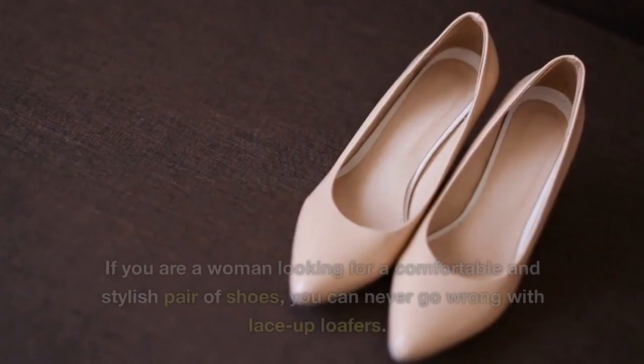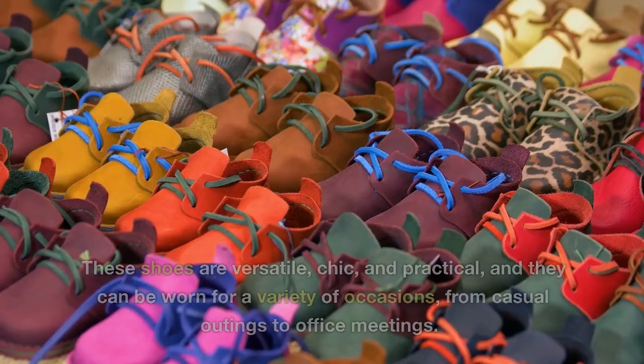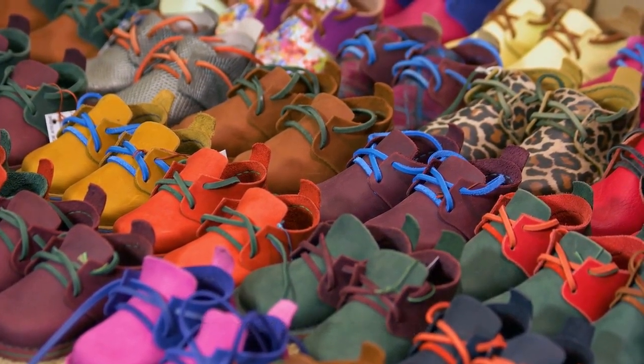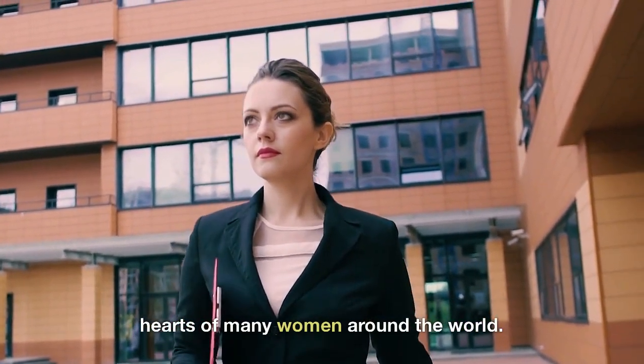Another day, another story. If you are a woman looking for a comfortable and stylish pair of shoes, you can never go wrong with lace-up loafers. These shoes are versatile, chic, and practical, and they can be worn for a variety of occasions, from casual outings to office meetings. In this video, we will introduce you to the Wendy Lace-Up Loafers, a popular model that has won the hearts of many women around the world.